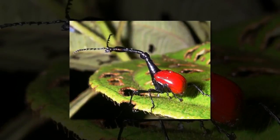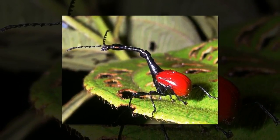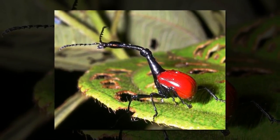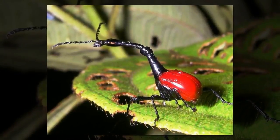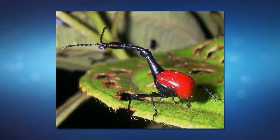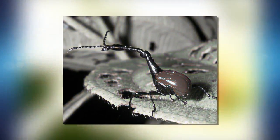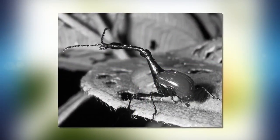Since the blue whale is the largest and heaviest animal ever to have lived, it is not surprising that many of the marine mammal's body parts and organs are considered the largest in the animal kingdom. However, there is a particularly remarkable body part even for this large organism: the tongue of the blue whale can weigh an incredible 3 tons.